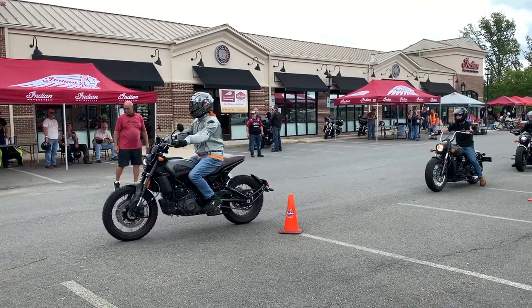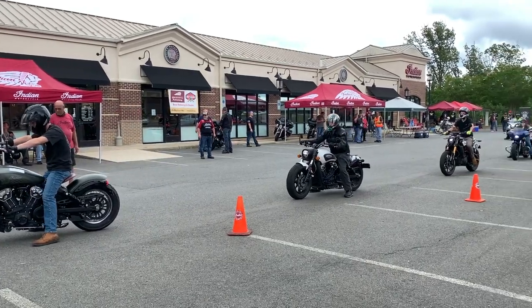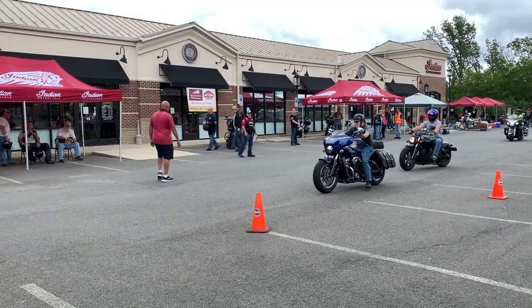Just keep in mind, I've only been riding for a year with about 13,000 miles under my belt — 5,600 of them on a 2019 Indian Scout and 7,500 on a 2019 Indian Chieftain Dark Horse.